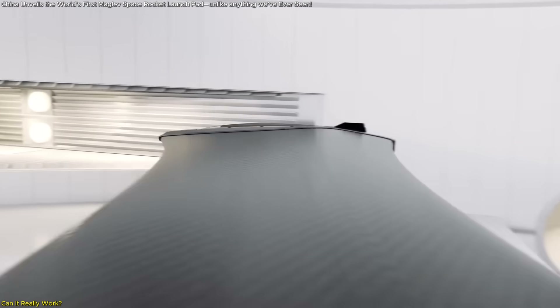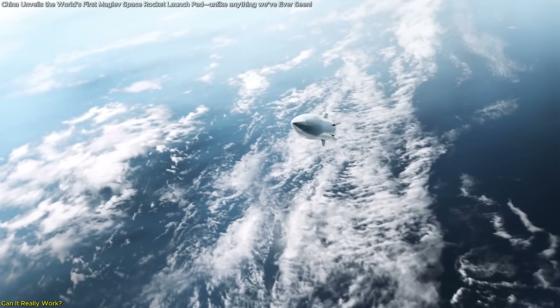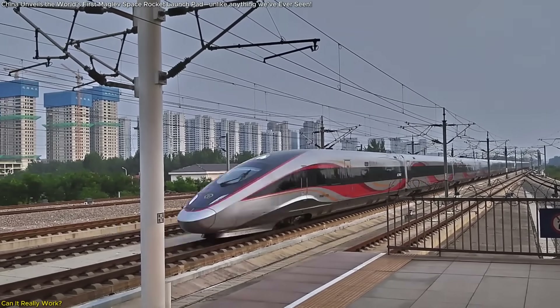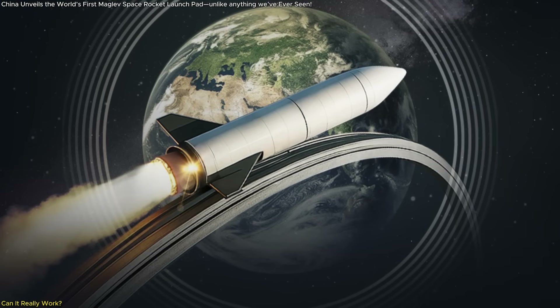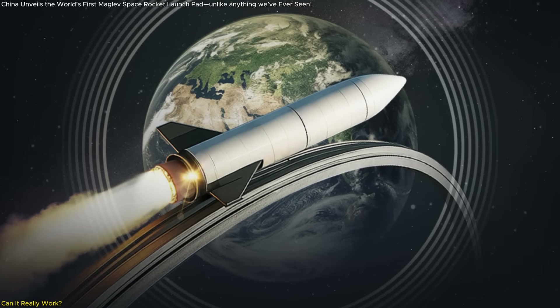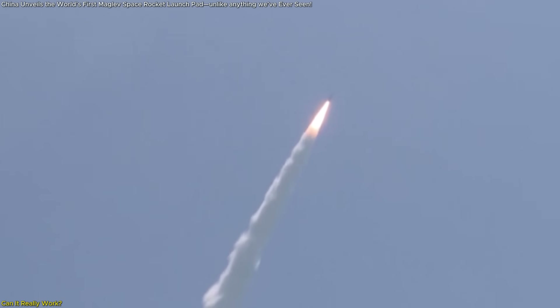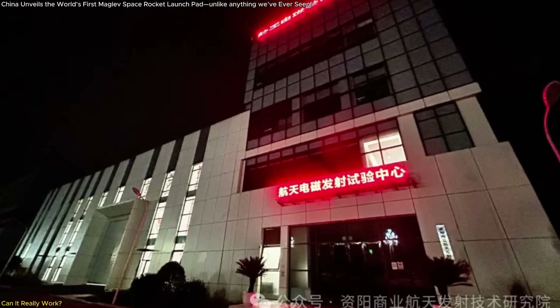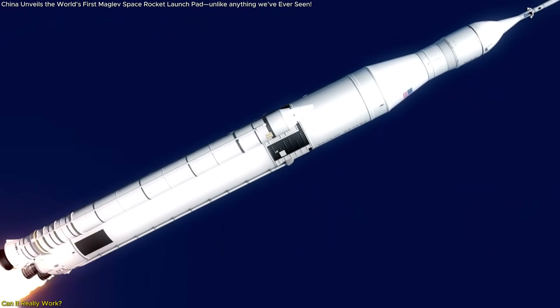Even companies like SpinLaunch, which has tested suborbital launches using similar principles, have yet to prove their systems can work at full scale and handle real-world payloads. China is betting that by combining maglev technology — which it already masters through its high-speed trains — with its growing experience in spaceflight, it can bridge that gap. The system has to accelerate a huge object vertically at supersonic speeds, precisely control its trajectory, then time the rocket ignition perfectly mid-air, all without damaging the cargo or compromising safety. But if it works, according to Li Ping, president of the Xi'an Commercial Space Institute, this system could double current payload capacity while slashing fuel costs.